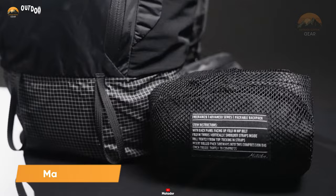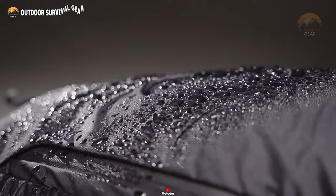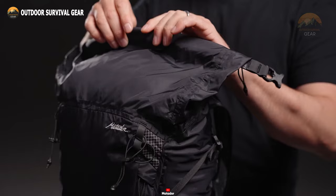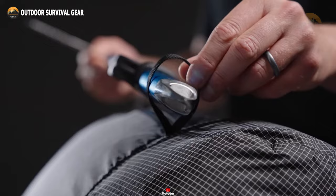Carry all your hiking gear most efficiently with the Matador FreeRain 28 Hiking Backpack. With a 28-liter capacity, it's perfect for day hikes and short overnight trips. Thanks to its waterproof main compartment with internally sealed seams, you can rest assured that your gear will stay dry in any weather conditions. Convenience meets versatility with its roll-top closure and integrated zipper option, granting swift access to your essentials or providing an extra layer of security during your trail ventures.